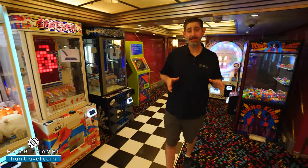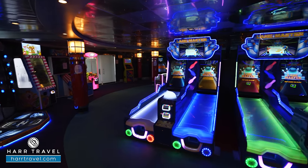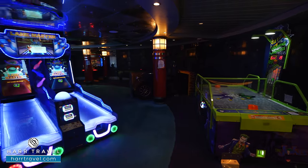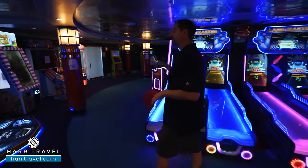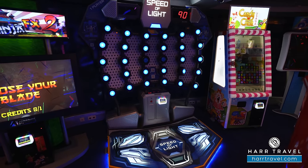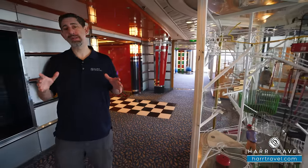A staple on Royal Caribbean ships is Challengers Arcade — for the young and young at heart. You can play classic games and newer games, though everything does come at an additional cost. There are claw games, air hockey, new virtual reality games, classic skee-ball, bowling, prize games like Fruit Ninja, basketball games, and driving games. Make sure you have the cost discussion with your kids first, and you can put a limit on their account.